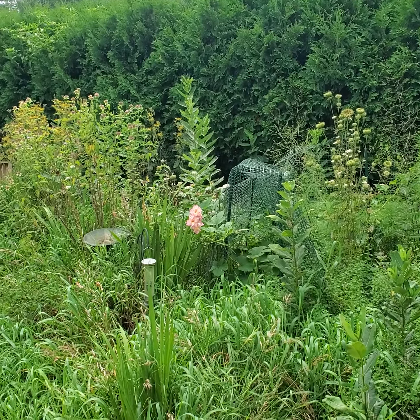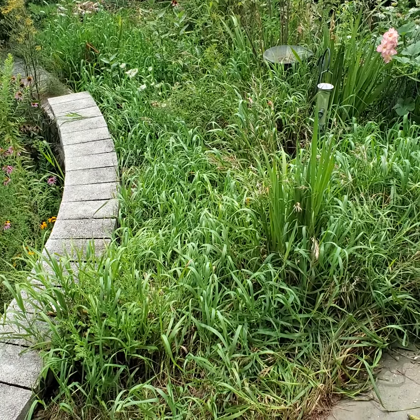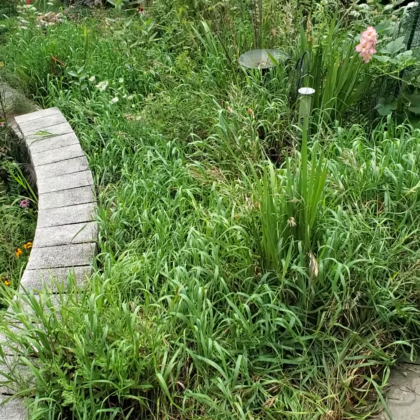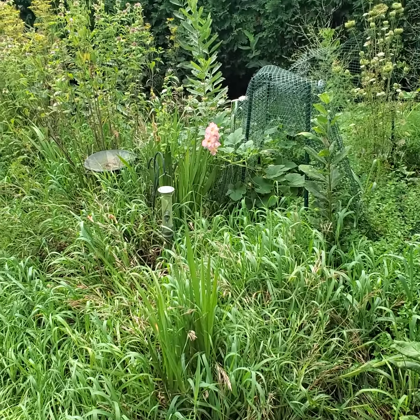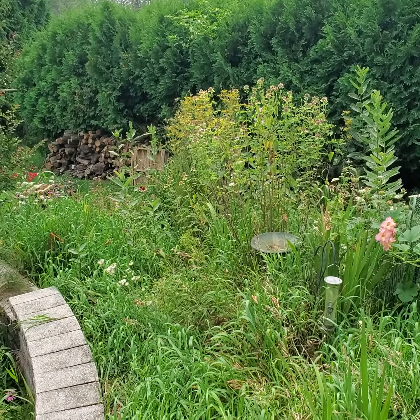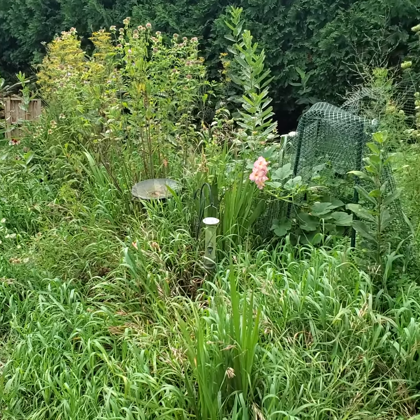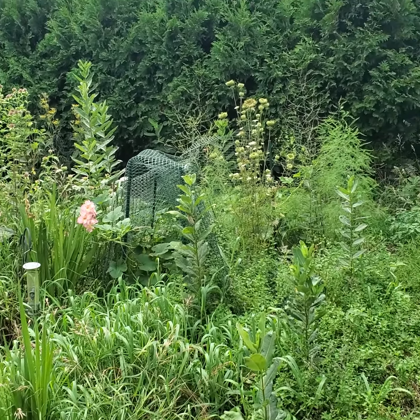Welcome to my meadow garden. This used to be very well landscaped with several plantings and mulch, but it got a little overrun and I started experimenting with letting some wildflowers grow in here, and it's been really nice.